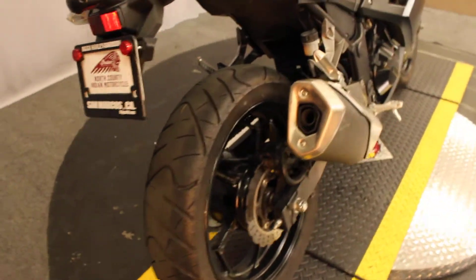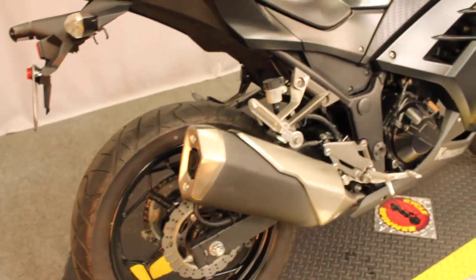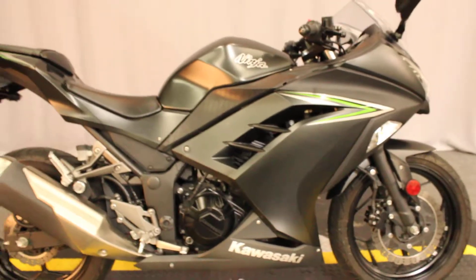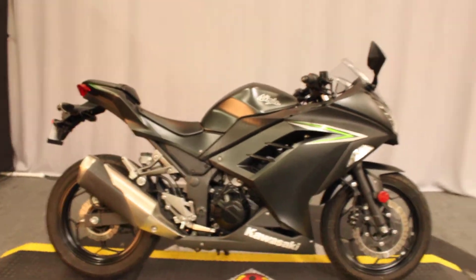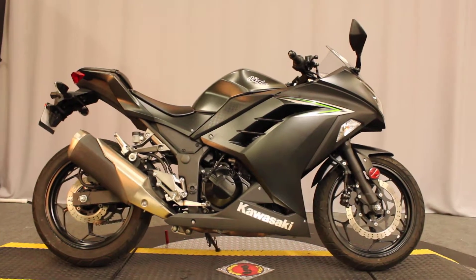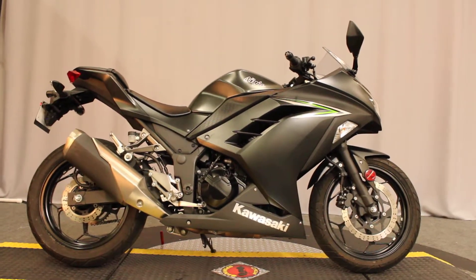This bike weighs virtually nothing. It's very fast. You can find out because it's available for test rides 7 days a week at Biggs Harley-Davidson in San Marcos.